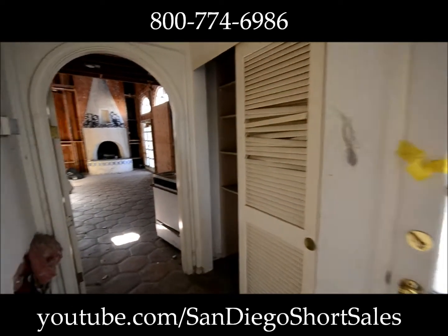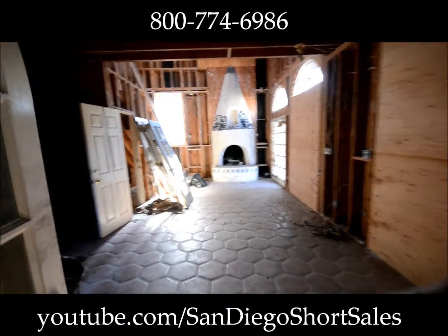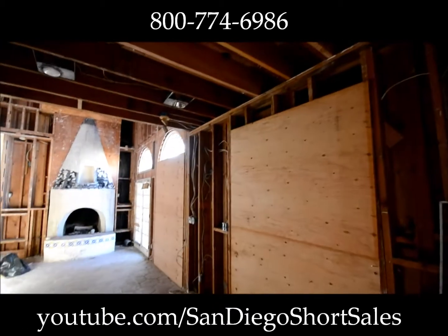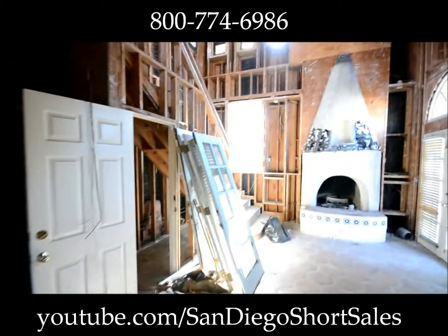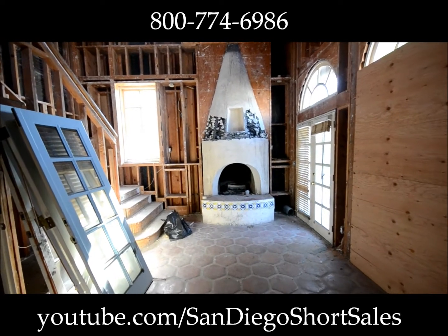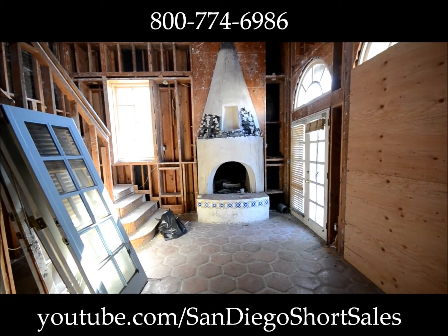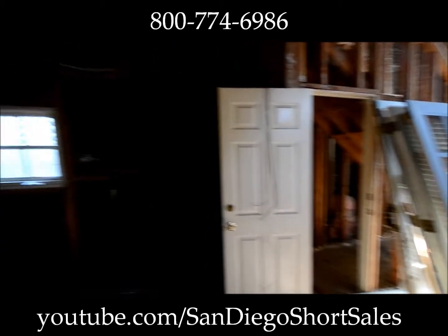As I move you down the hallway towards the back of the house, we're going to walk into the great room. This is going to be more or less an eating, dining, living room, family room area. That entire fireplace is coming down and we're going to move it a little bit lower to the ground — it's up about two and a half feet right now to the threshold.